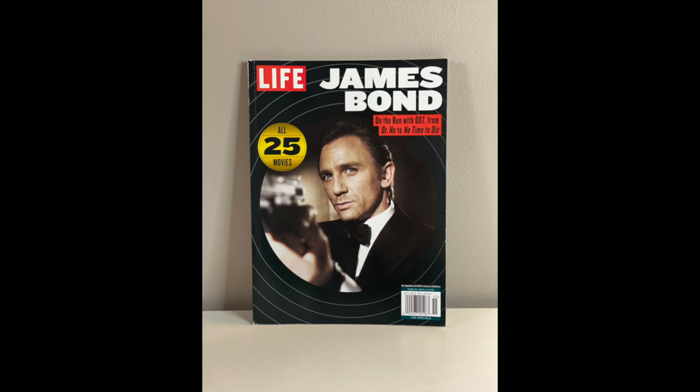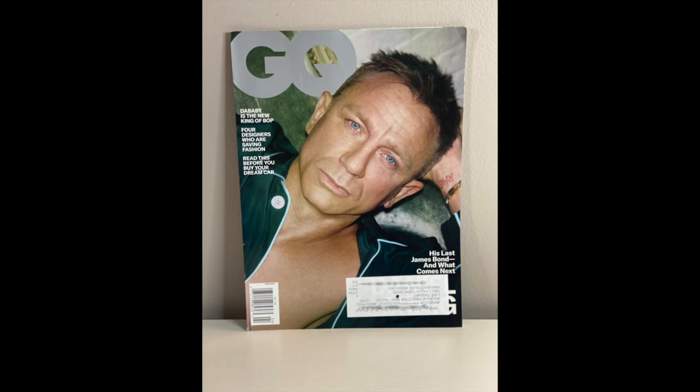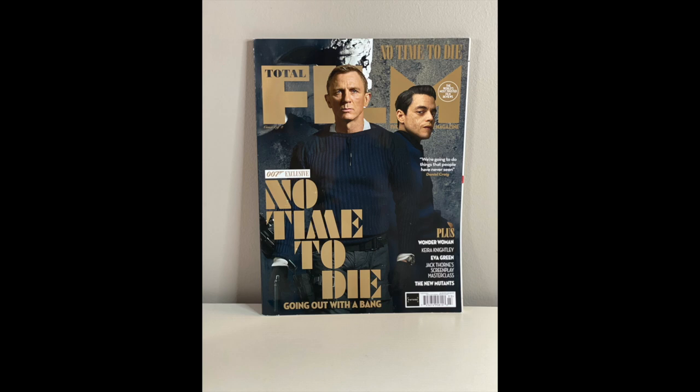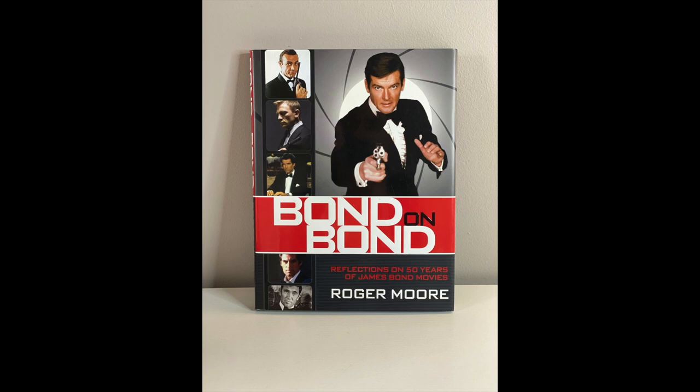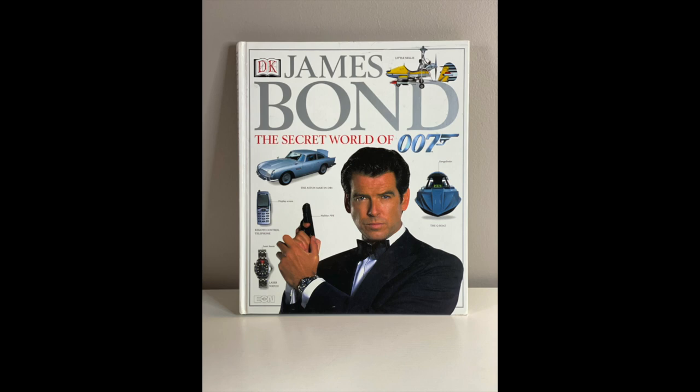Getting into some of the magazines I've collected — these are fun to collect because finding random James Bond stuff in stores in the US is pretty hard. So this is a Life James Bond edition magazine, this is the Ultimate Guide to Bond magazine, this is GQ with Daniel Craig on it, GQ with Rami Malek on it, Total Film the No Time to Die edition, Bond on Bond — the Roger Moore book by Roger Moore, still pretty easy to find, look for signed copies. Cigar Aficionado with Sean Connery on the cover, and the classic James Bond: The Secret World of 007 — a big Costco purchase from the late 90s, a huge part of my childhood.